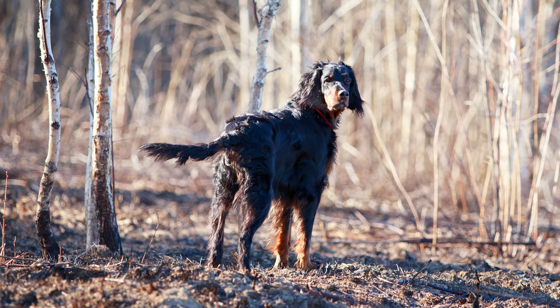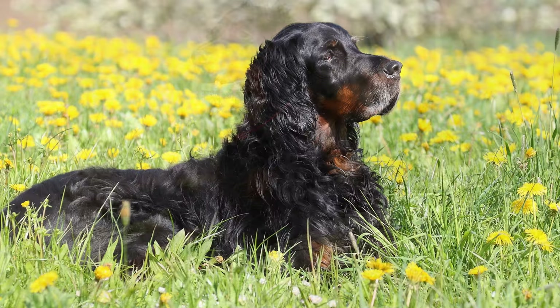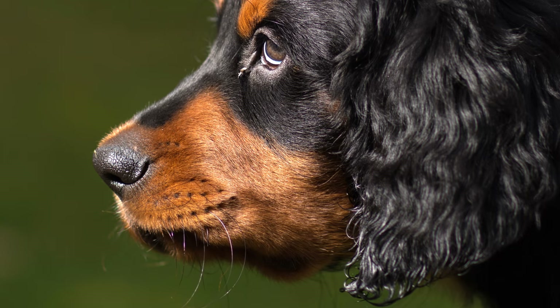Der Gordon Setter zählt zu den robusten, widerstandsfähigen Hunden. Sein schönes, glänzendes Fell braucht allerdings viel Pflege. Es sollte regelmäßig gekämmt und gebürstet werden. Damit er seine Agilität behält, sollte der Gordon Setter nicht überfüttert werden. Die Ohren und Augen sind regelmäßig zu kontrollieren, und den Fußballen dieses edlen Hundes tut eine gelegentliche Pflege mit einem speziellen Balsam gut.